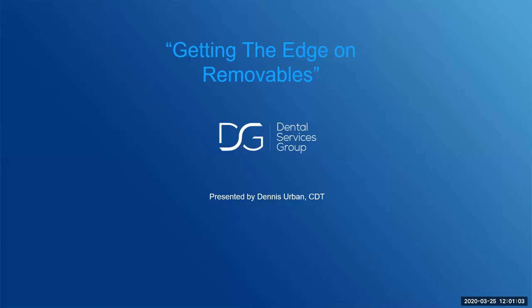Good day, everybody. My name is Jessica Respondek. I'm the Executive Administrative Assistant here at Dental Services Group. I am excited and pleased to introduce Dennis Urban in his presentation on Getting the Edge on Removables with Dental Services Group. Dennis Urban is a general manager for one of our labs and technical advisor to Dental Services Group. He's also an internationally recognized speaker and internationally published author. Dennis, thank you so much for being with us here on Wednesday, March 25th, and now I turn it over to you.